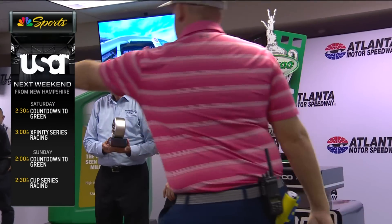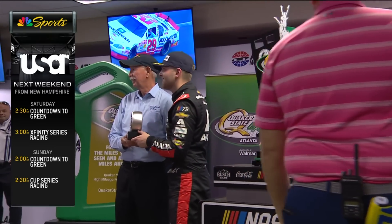Back in action next week at the Magic Mile. Saturday will be the Xfinity Series, Sunday the Cup Series — make sure to join us right here on USA. I'm Parker Kligerman. For more access like this from pit road, be sure to click and subscribe to the Motorsports on NBC YouTube channel.